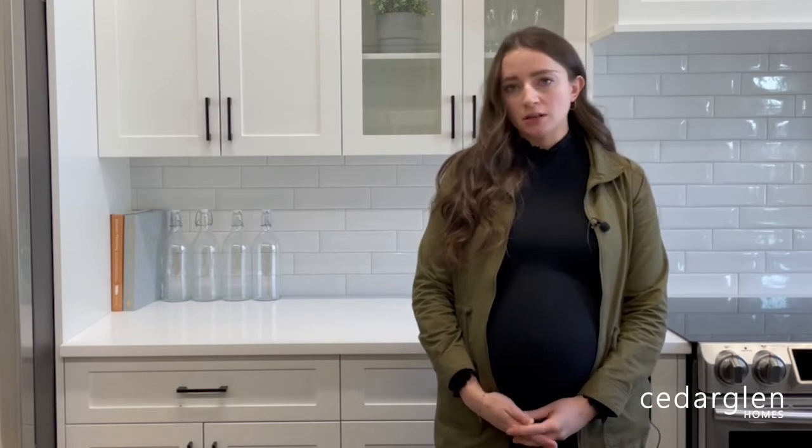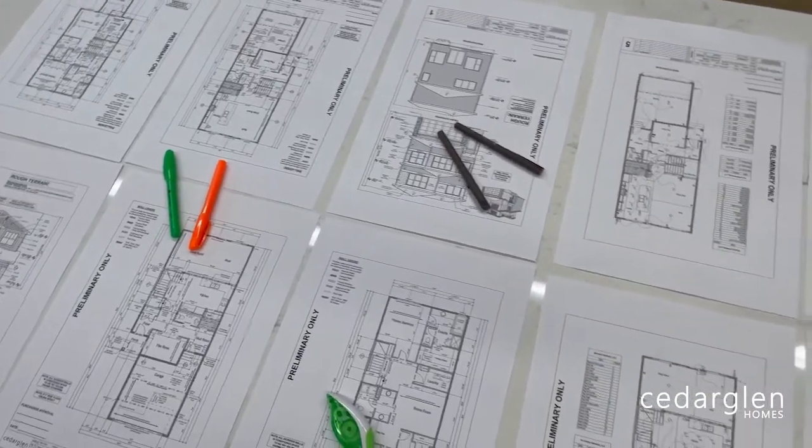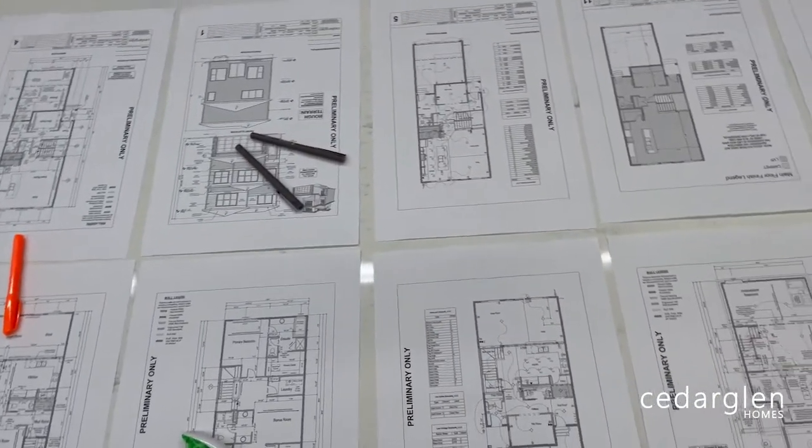Once your sale has firmed up with your area sales manager at the show home, you will be contacted by one of our CRRs to book a series of appointments. One of these is the preliminary selection meeting. Once this appointment has been booked, a design consultant will be assigned to your file.